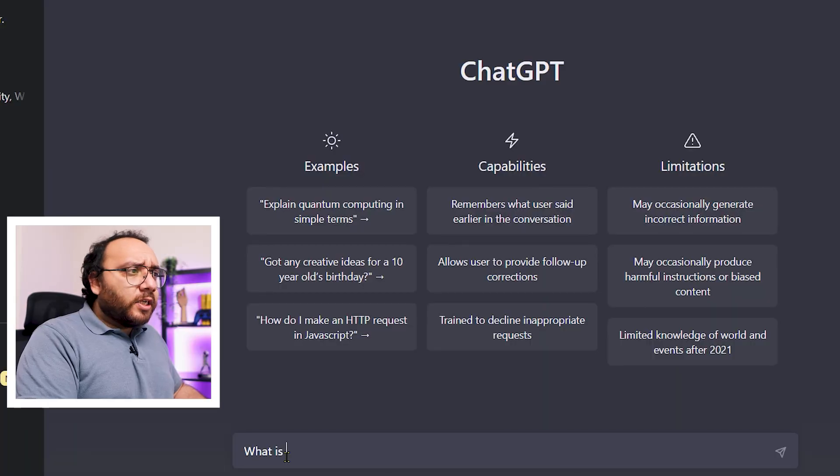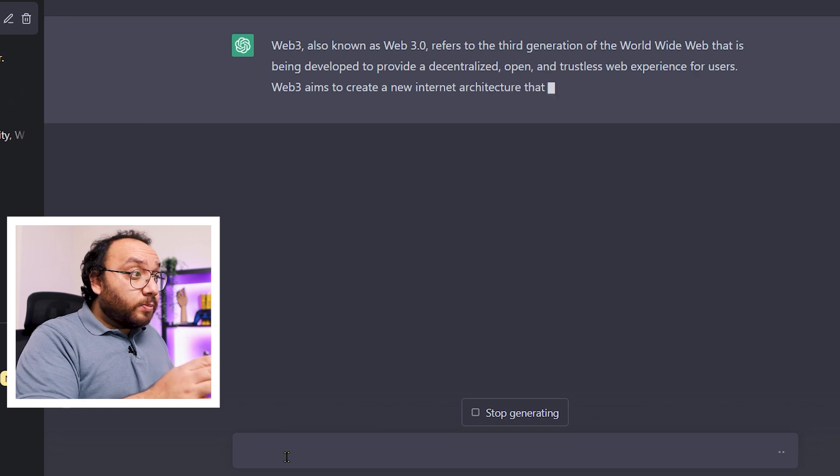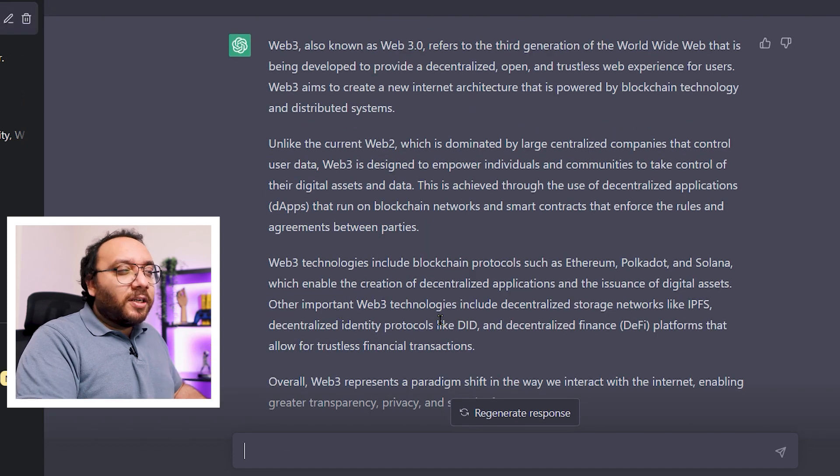For the first prompt, let's ask ChatGPT to explain a difficult concept for us. If we go to Chat and ask 'What is web3?' — this is how most people would give a prompt. With this prompt, you will get a generic response for the concept of web3, with all the technical nitty-gritty that can come out of a bot.